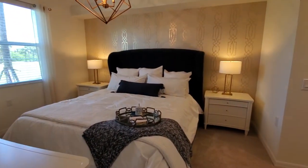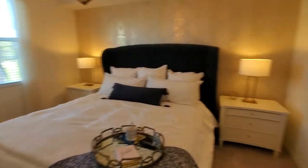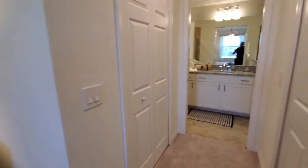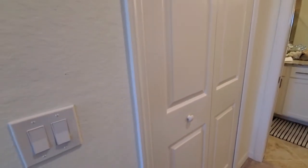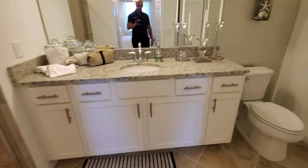This is all right off of your master suite — there's a king-size bed there for perspective, a nice sized room. You've got two closets here in the Arbor: a walk-in style closet and another one on this side as well.